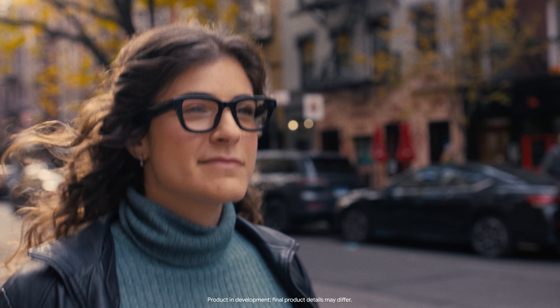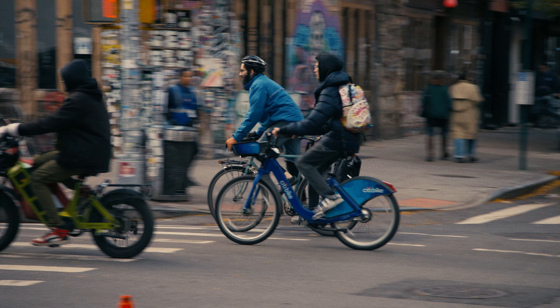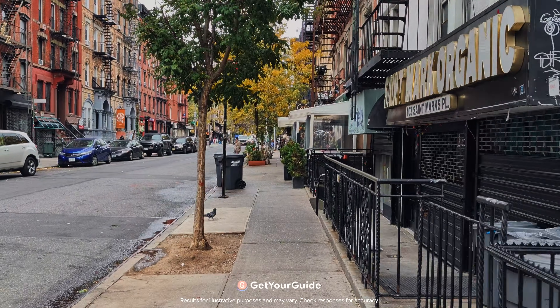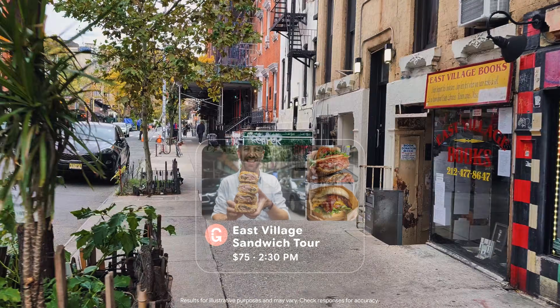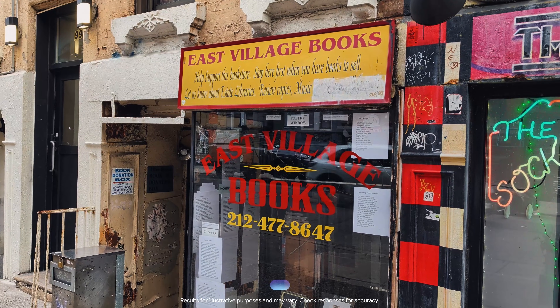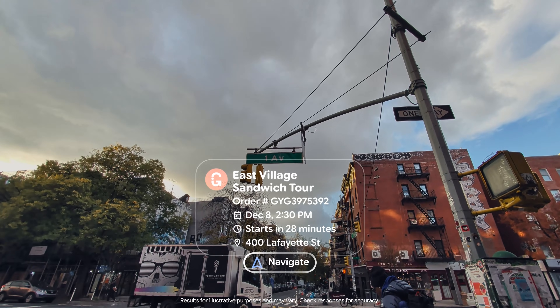I'm Rose, and I'm a tourist for a living. But sometimes I like to explore my own city. My favorite way to do that is through food. Hey Google, what are some nearby food tours on Get Your Guide? I headed to the East Village Sandwich Tour. This place looks so cute — remind me of this spot later. My glasses helped me find the meeting point.